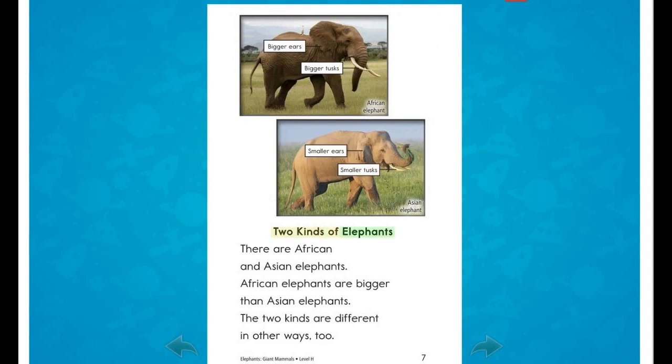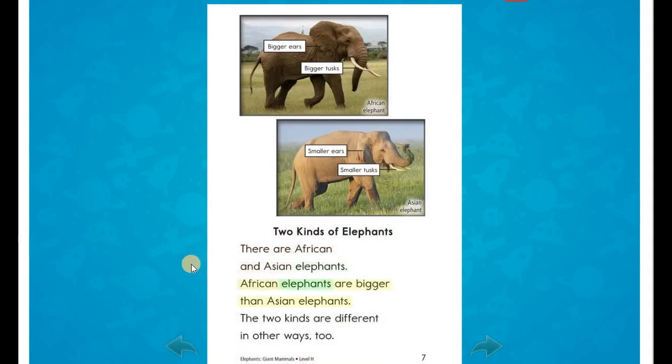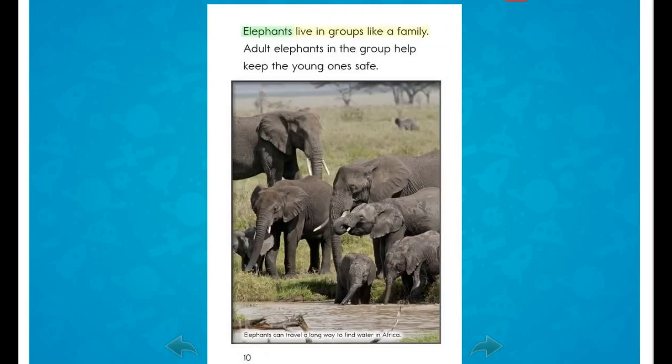Two kinds of elephants: there are African and Asian elephants. African elephants are bigger than Asian elephants, and the two kinds are different in other ways too. Baby elephants weigh more than most adult people. The mother teaches her calf how to live in the wild. Elephants live in groups like a family, and adult elephants in the group help keep the young ones safe.